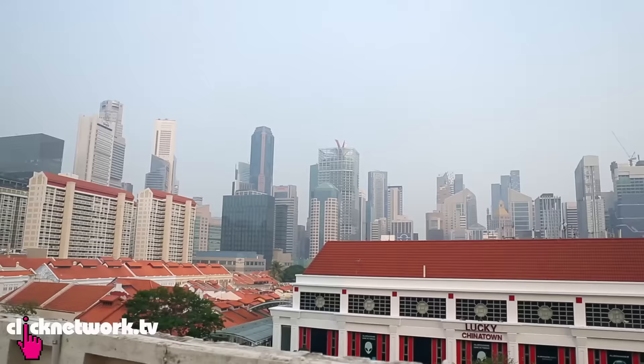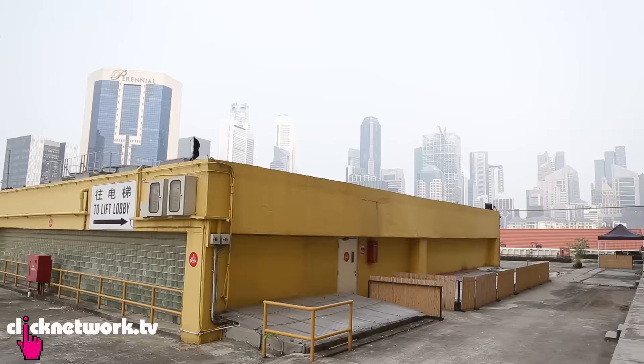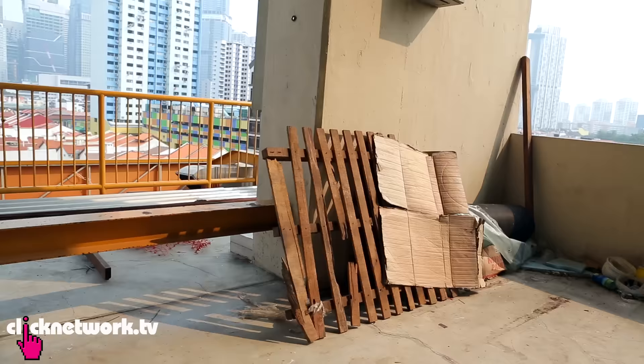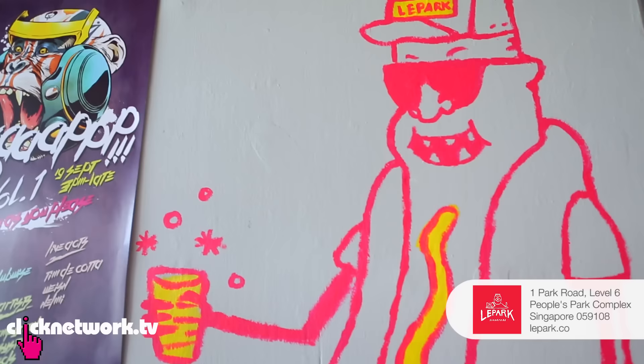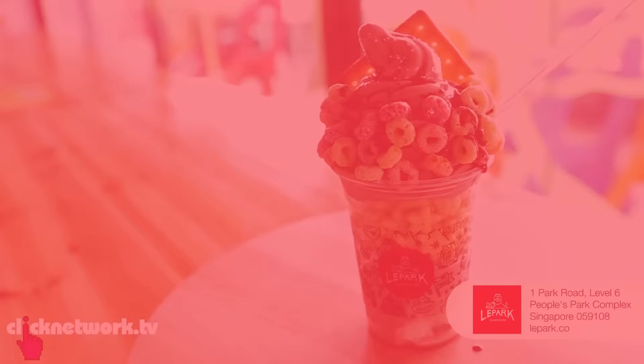Welcome back to Food Porn. I'm standing in an open area, right on top of a car park or people's park. This place looks very ulu, but there's a hidden gem. It's called Lepak. They serve Singapore-style tapas.